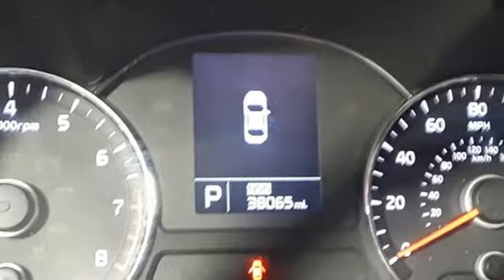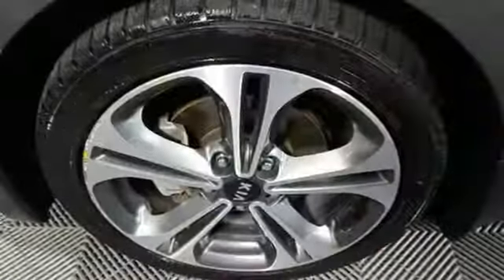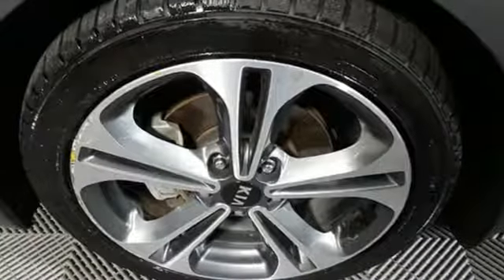Car and Driver calls the Forte an eye-pleaser. Kia: dependable today and way, way down the road. See what it can do for you when you take it for a test drive.